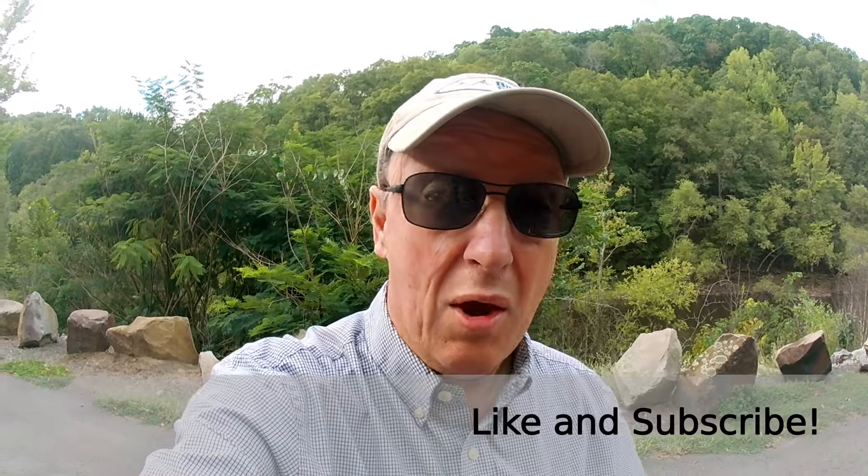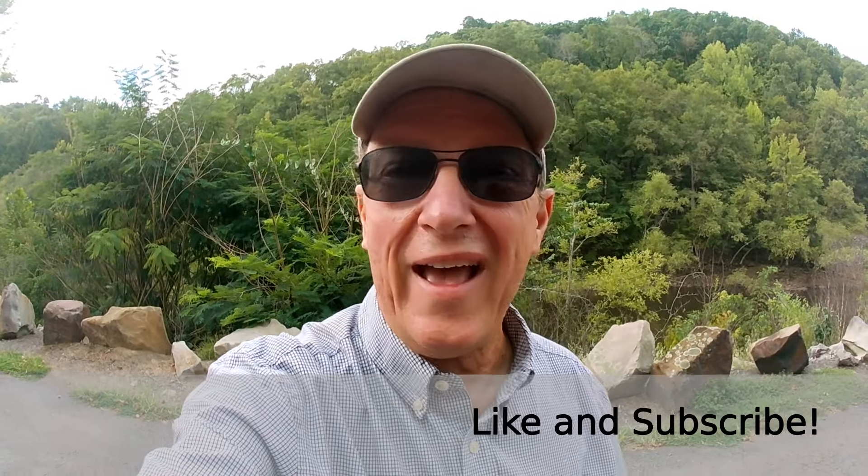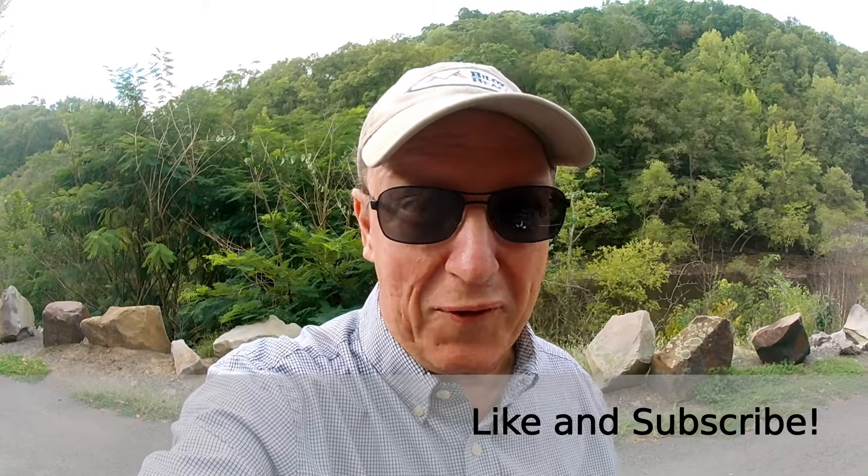If you like this video, be sure to give us a thumbs up or consider subscribing to our channel. Thanks for joining us and have a great day.